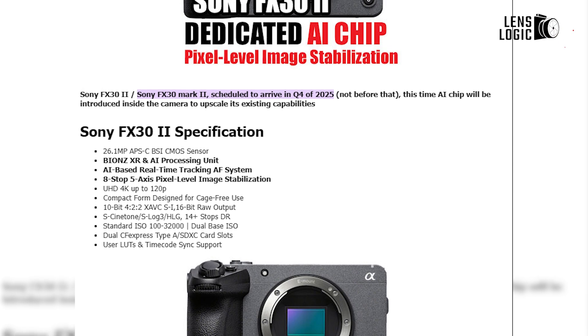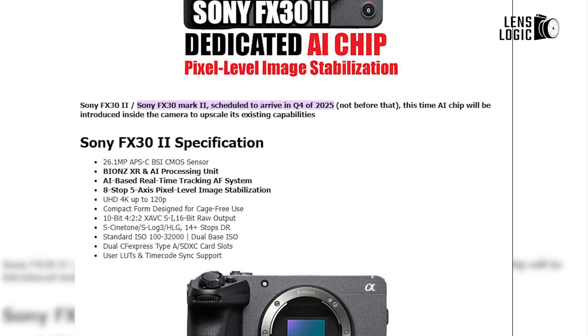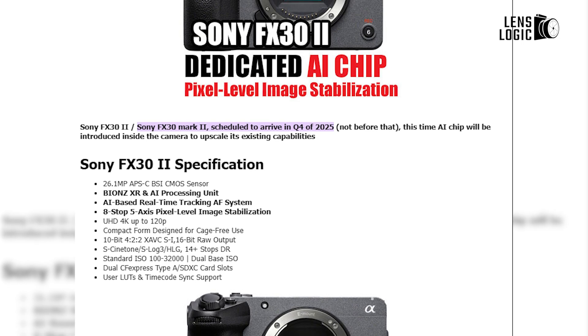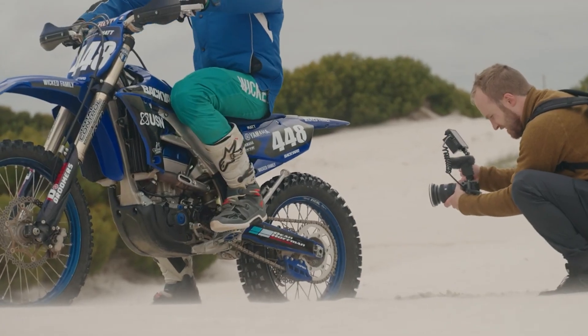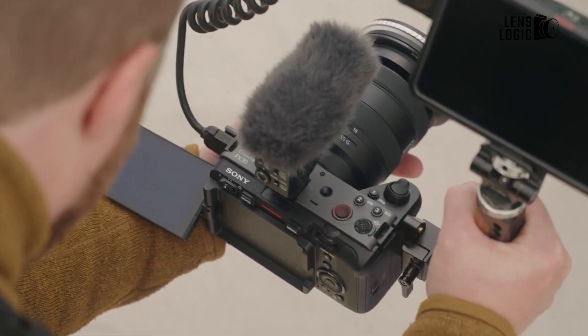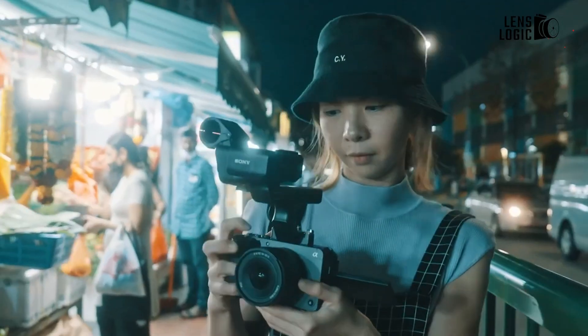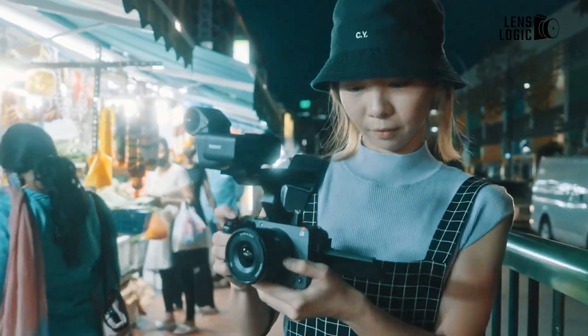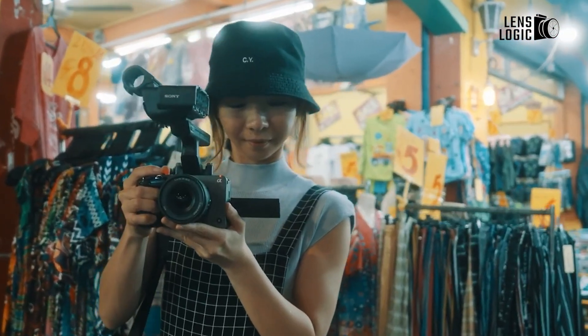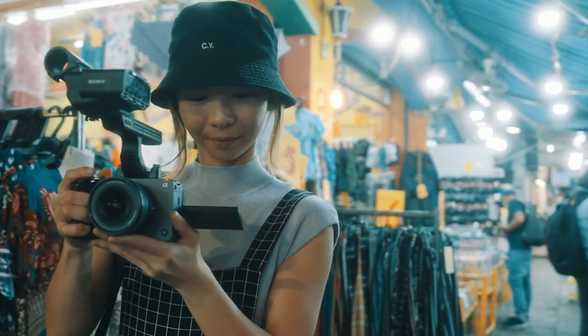The Sony FX32 is scheduled for release in Q4 2025, and anticipation is already high. Given its impressive feature set and advancements over its predecessor, it's expected to be a game-changer for budget-conscious filmmakers. While the exact pricing hasn't been confirmed yet, Sony has hinted that it will remain affordable, continuing its tradition of delivering high-quality cinema cameras at accessible prices.